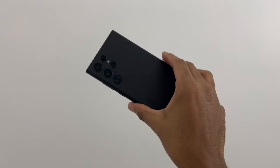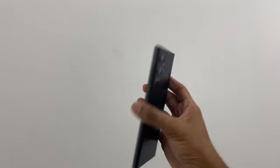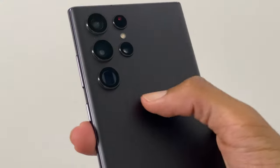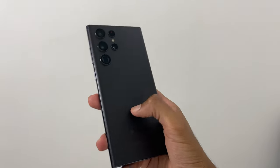The S22 Ultra bears strong resemblance to the previous Note lineup with the sharp, squared-off edges and boxy rectangular shape. The overall design is both sleek and minimalist, clearly appealing to those looking for something stylish yet practical. The corners, however, do not make this one of the most comfortable phones to use, so a case could be considered unless you want to use it bare.